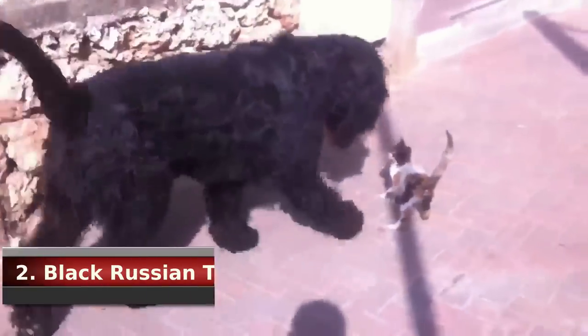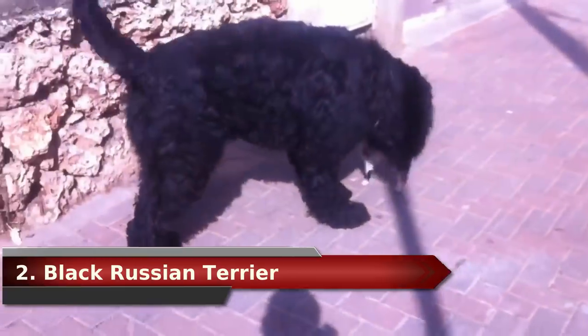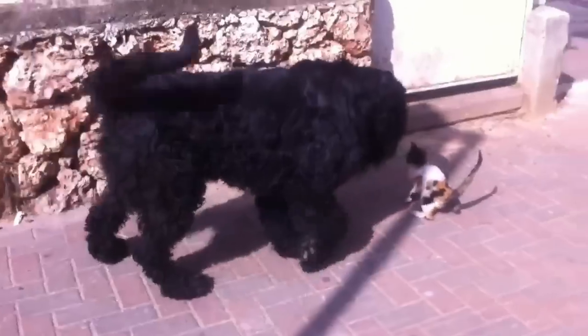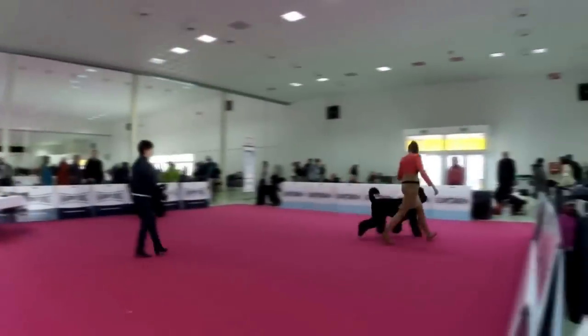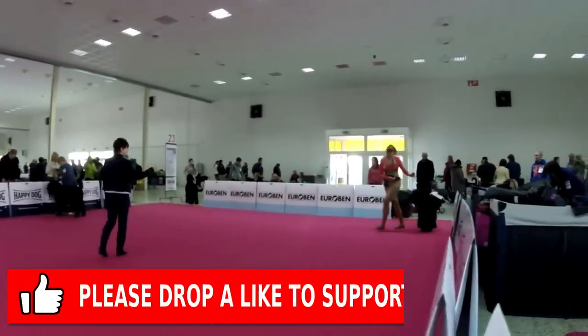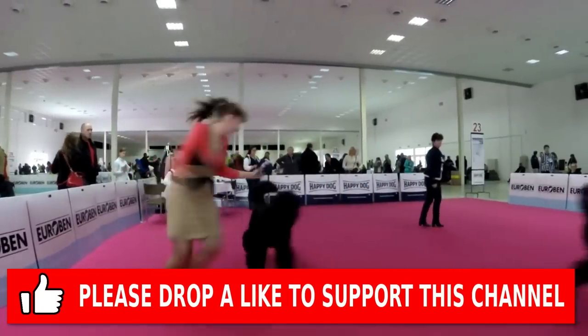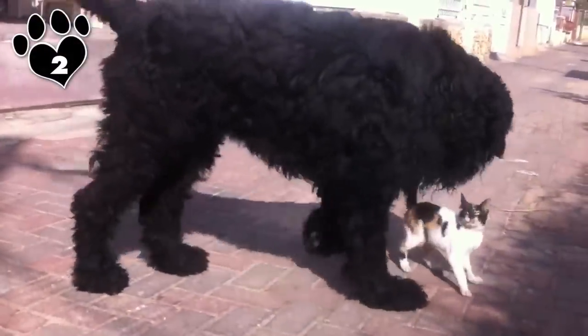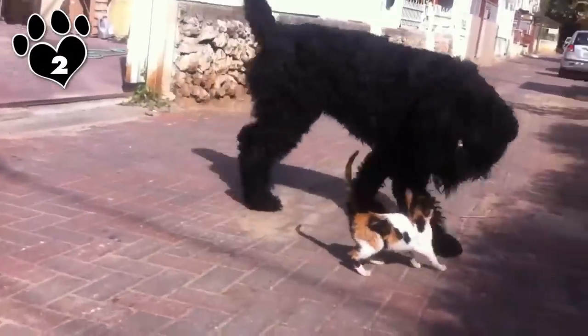#2. Black Russian Terrier. If you want a really big dog, you can bring one of these Eurasian working dogs into your home. The Black Russian Terrier learns quickly, can be protective of his family, and needs a lot of attention and exercise. That said, his coarse double coat doesn't require much maintenance aside from periodic brushing and trimming a few times per year.